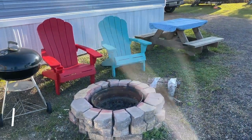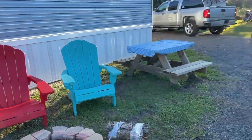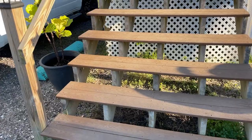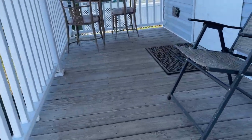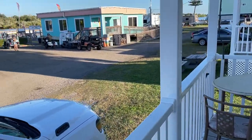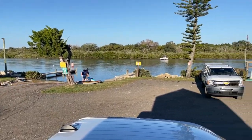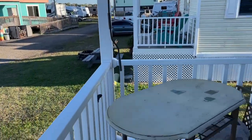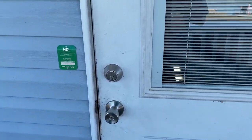As you come up you have a fire pit, a bunch of chairs, a barbecue, and a teeny tiny little picnic table. We have some stairs leading to a cute little porch. Here's the front of — here's your view from Manatee Manor. Let's go in.